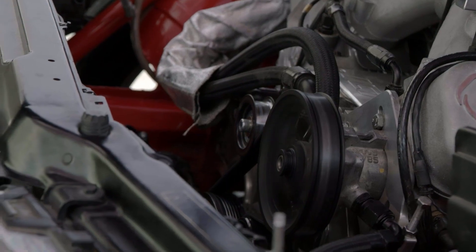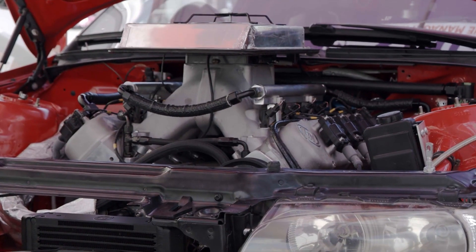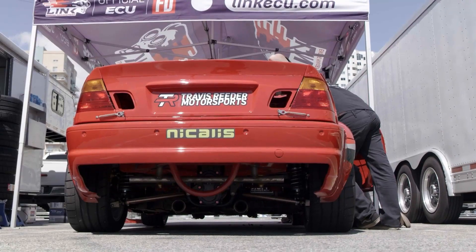It's roughly 850 horsepower and 900 foot-pounds of torque in its current form. We use a G-Force GSR NASCAR dog engagement transmission, so a 4-speed dog box, and then a Winters Quick Change rear end that you would see in like a World of Outlaws sprint car.